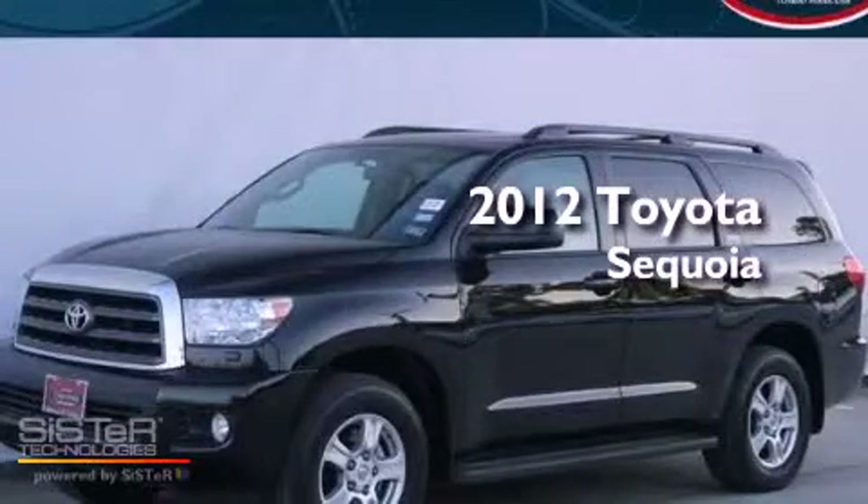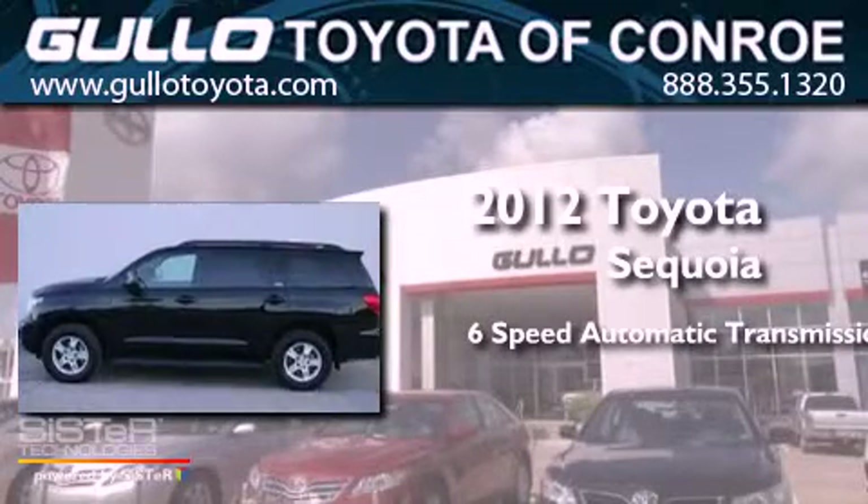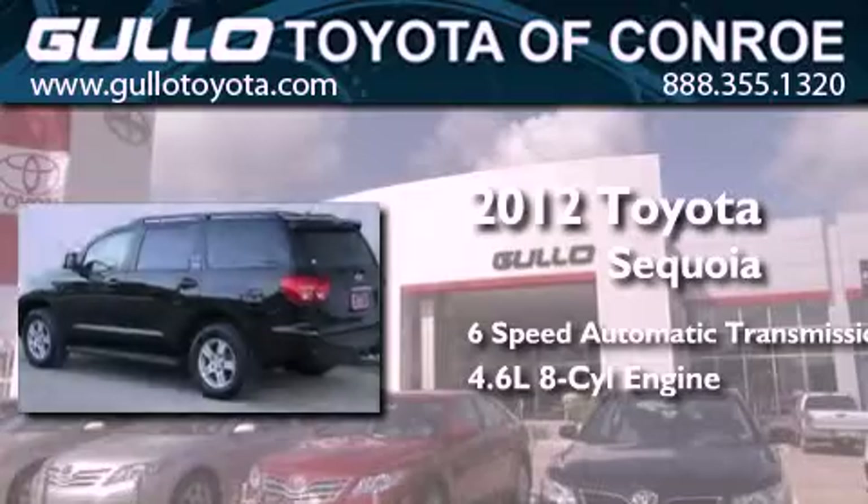This is a 2012 Toyota Sequoia. This SUV has a 6-speed automatic transmission and a 4.6-liter V8.